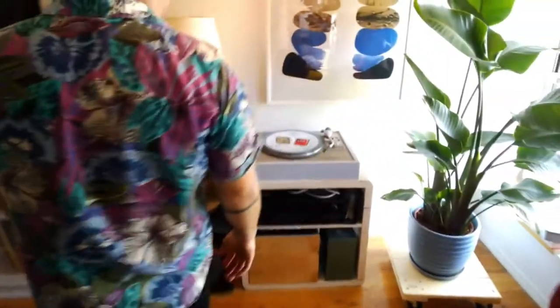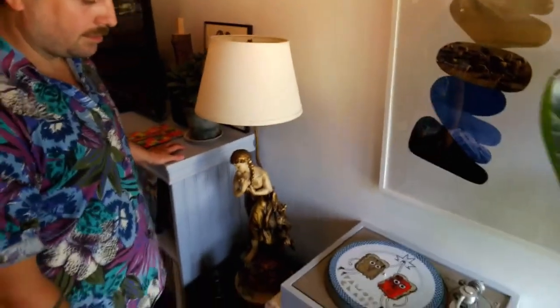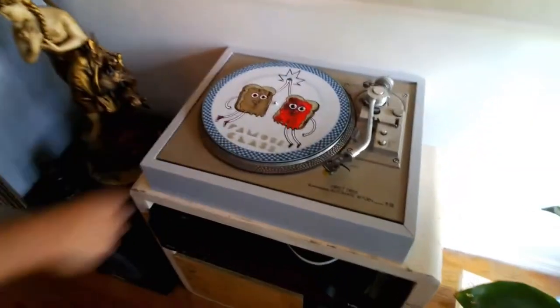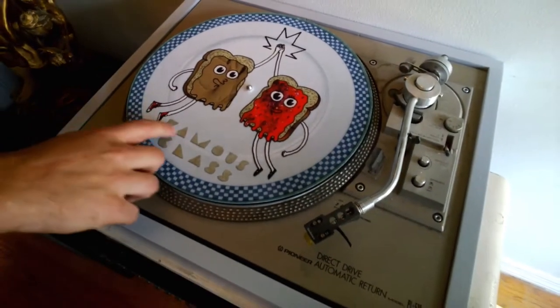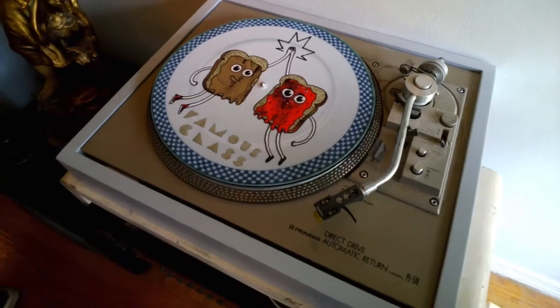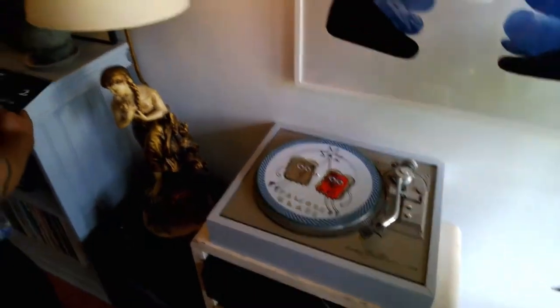So I'm seeing on your record player some of your newer work — you do a lot of musical collaborations, is that right? Yeah, this is Famous Class in somewhat of an obscured way. That actually came from an old drawing I did — even the text. I did this peanut butter and jelly high-fiving design. My buddy lives downstairs and he produces this record label — I've done a lot of art for them.